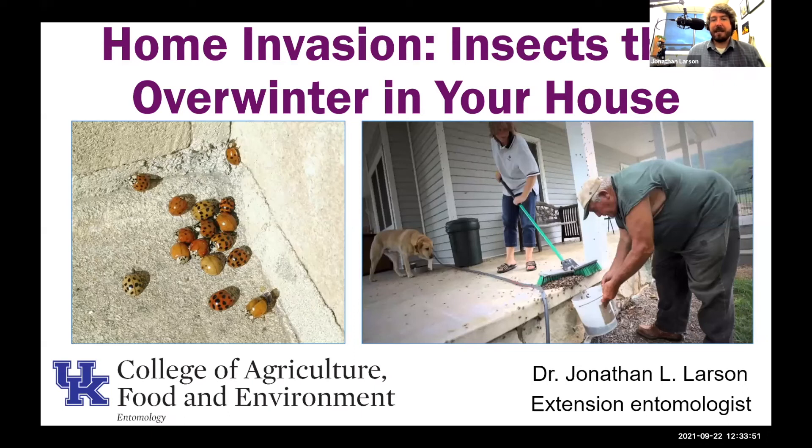Thank you so much for the invite. I'm glad to be part of Horticulture Wednesday again. I was excited to get asked to talk about these home-invading insects — the ones that want to overwinter in our structures. This is a very universal problem; humans the world over deal with this issue. You can see some aggravated people and a dog in that image on the right, sweeping stink bugs off their front porch.